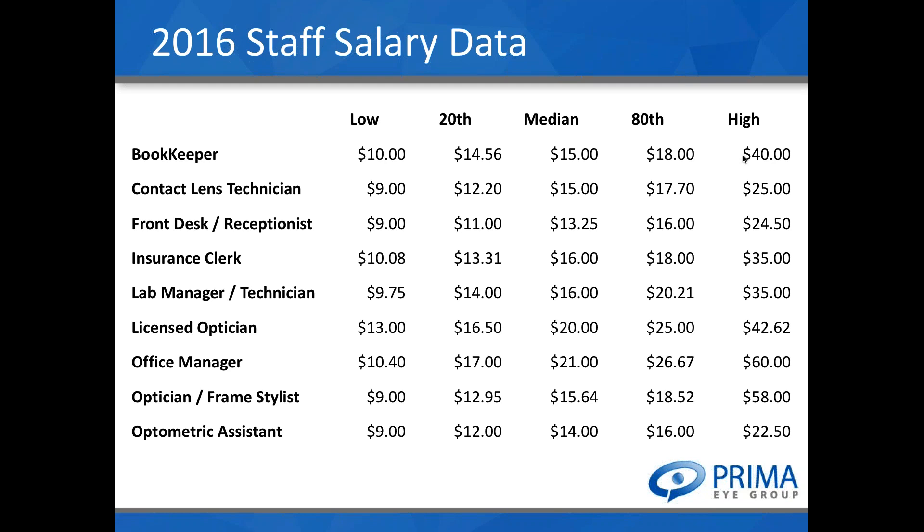Evaluating these metrics and benchmarking your payroll schedule is a regular part of our consulting with members. For some of the more expensive roles — particularly office managers — the median wage according to the 115 practices that responded to our survey this year is about $21 per hour. There have been new changes to the overtime laws where office managers will often be considered exempt. I'm going to hand it over to Dr. Vargo to talk about the new rules.